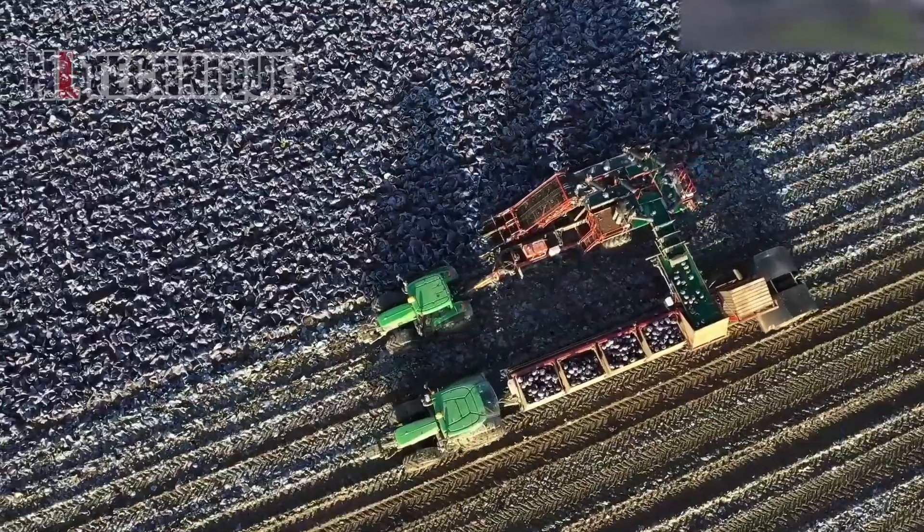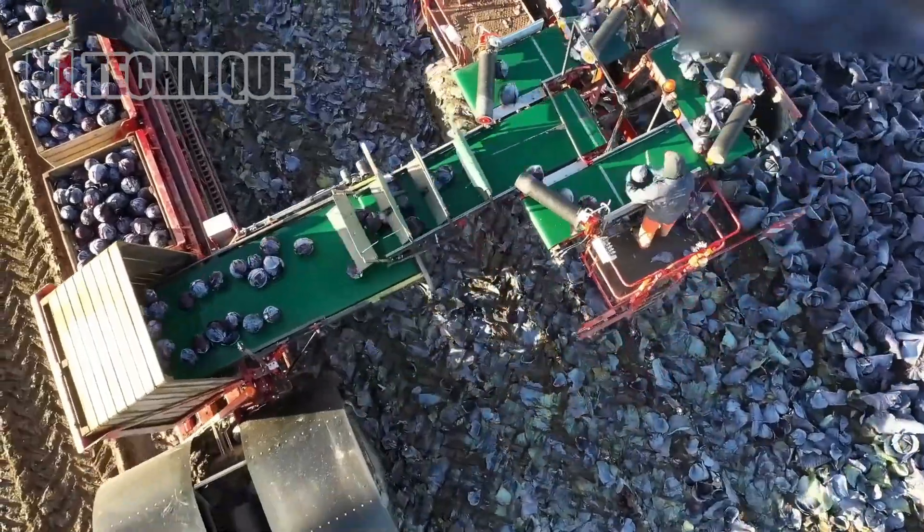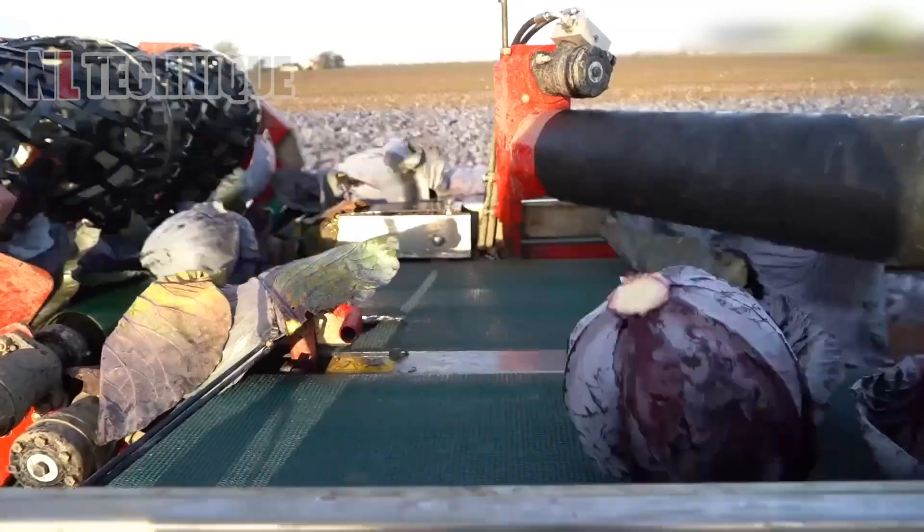This intelligent ASA Lift harvesting system picks up multiple red cabbages and peels their outer layers too, significantly minimizing humans' workload.